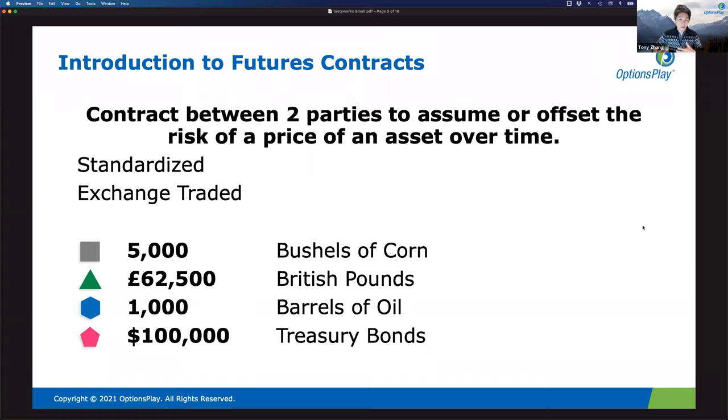Futures give you access to a lot of different things, but the contract sizes can be really perplexing — 5,000 bushels of corn per contract, 62,500 British pounds, 1,000 barrels of oil, $100,000 in treasury bonds. They're all over the map in terms of size.